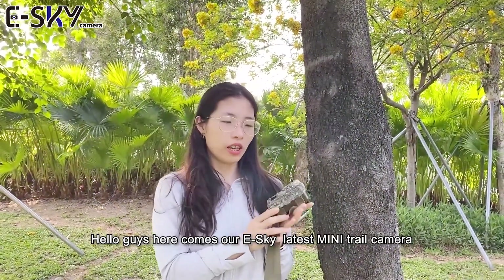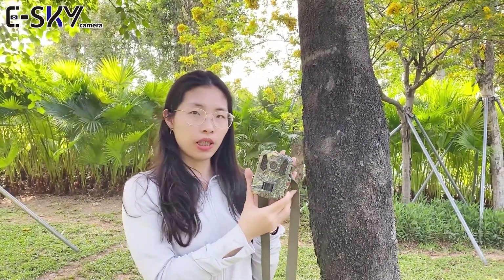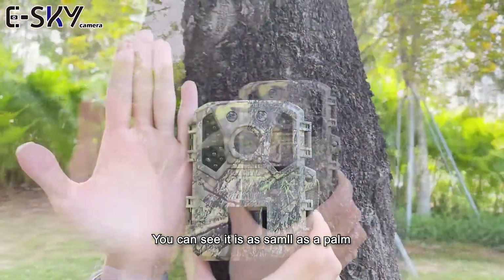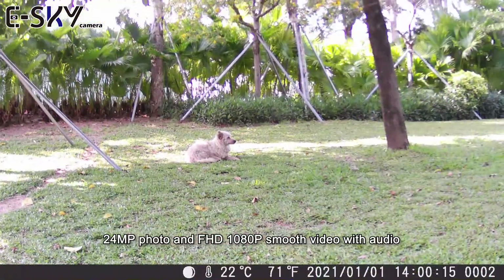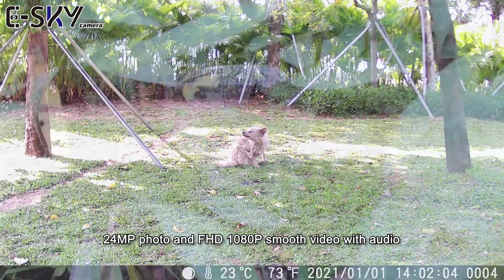Hello guys, here comes our E-Sky latest mini trail camera. You can see it's very mini design — as similar as a palm. It supports high-definition image, 24 megapixel photo and full high-definition 1080 progressive smooth video with audio.